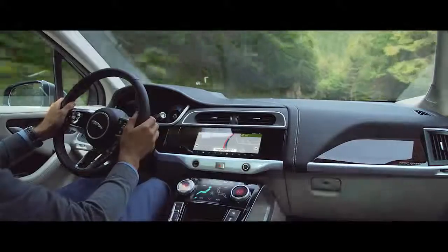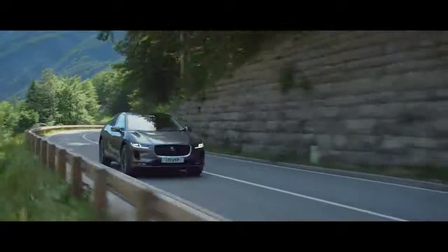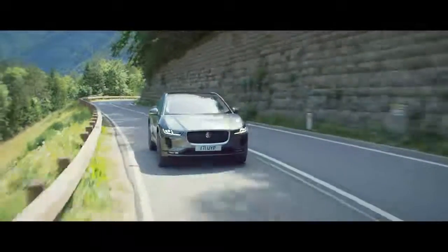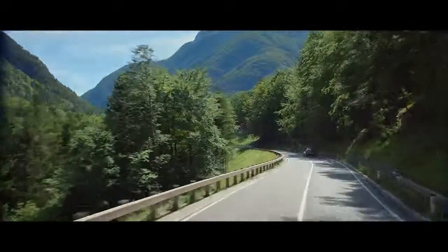Jaguar's second-generation advanced head-up display helps keep your focus on the road, with crystal clear information and prompts projected onto the windscreen. The all-new Jaguar I-PACE. Jaguar Electrifies.